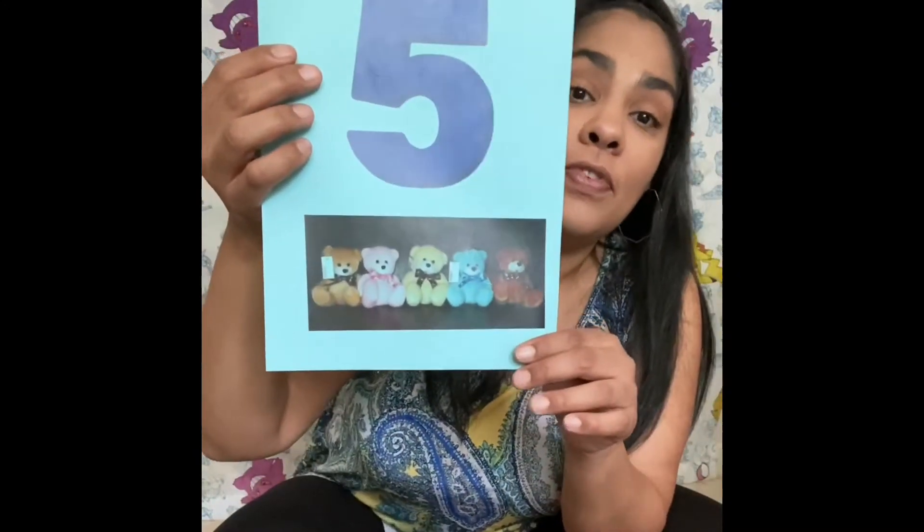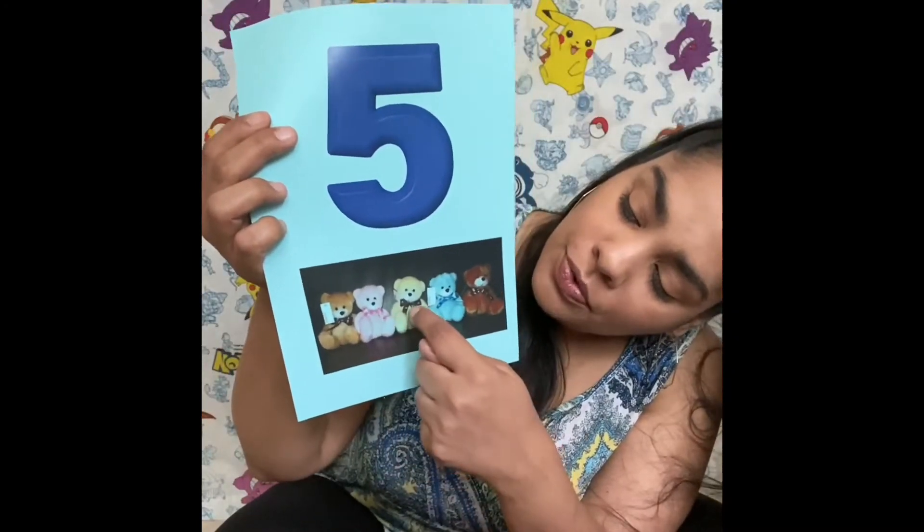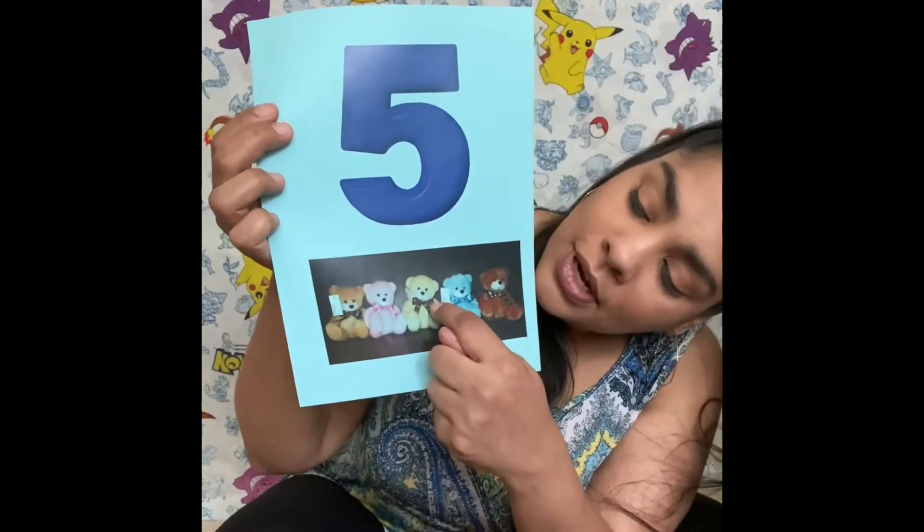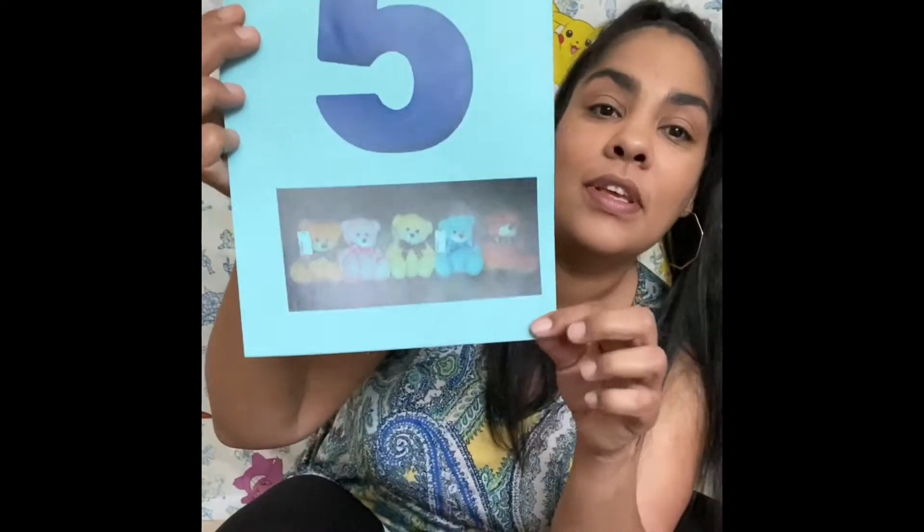Five, five teddy bears. One, two, three, four, five. Five teddy bears. Cinco peluches. Uno, dos, tres, cuatro, cinco. Cinco.